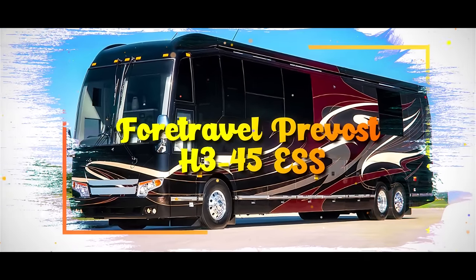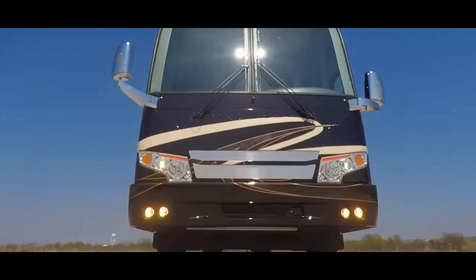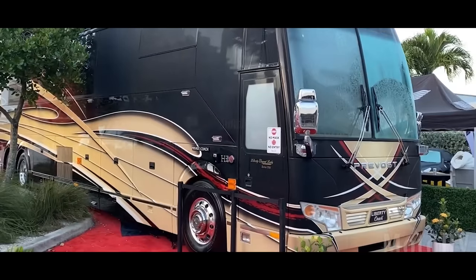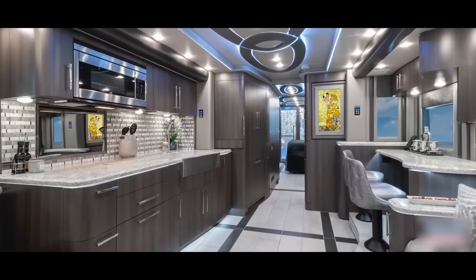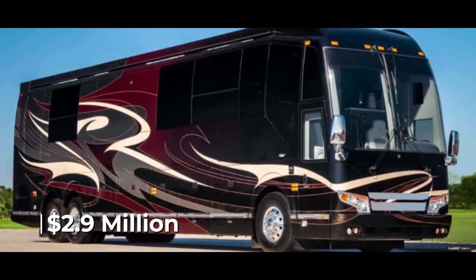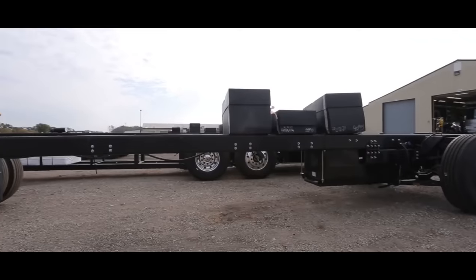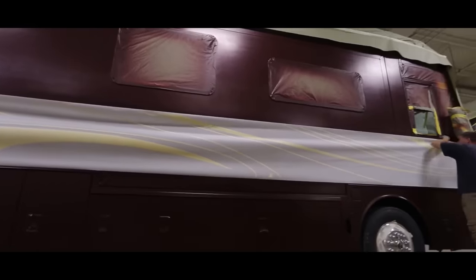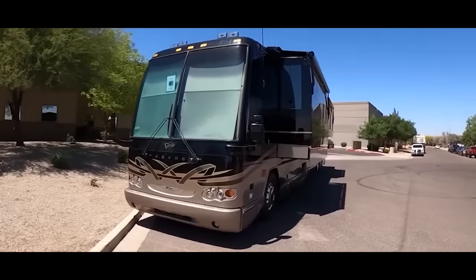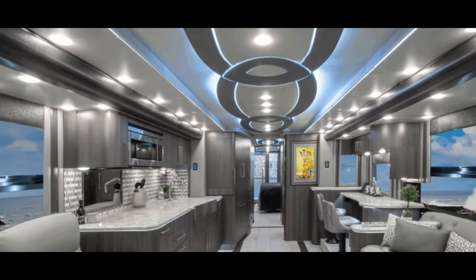4Travel Prevost H345 ESS. When it comes to luxury motorcoaches, 4Travel has earned a reputation for being the foremost in luxury motorcoaches. Their latest masterpiece, the Prevost H345 Emperor Sauna Suite, takes opulence on wheels to a whole new level. With a price tag of $2.9 million, this rolling palace is not for the faint of heart, but for those who demand the ultimate in excellence. The foundation of this luxury coach is the magnificent Prevost chassis and shell, reserved for only a select few motorcoaches each year. 4Travel, known for its meticulous design and quality, has transformed this exceptional base into a mobile paradise.